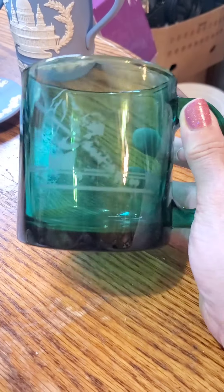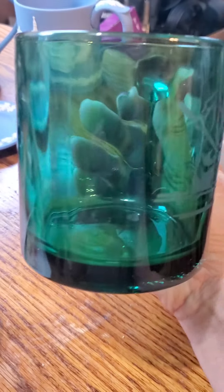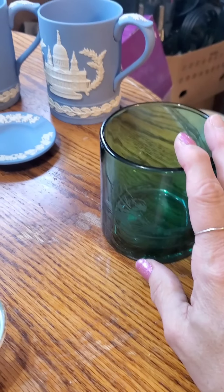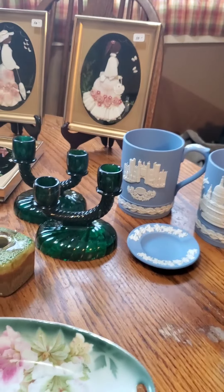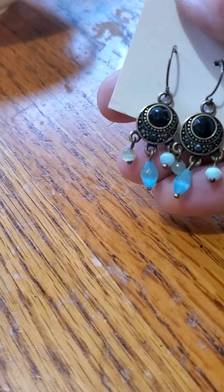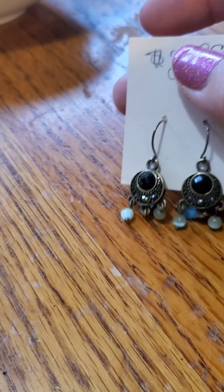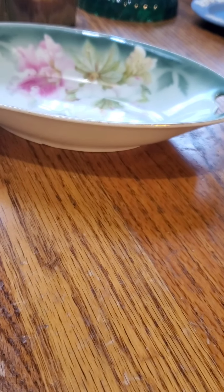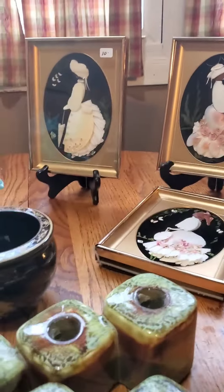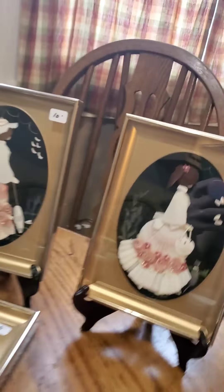I also found these Wedgwood cups — they were $1.50 each. We have St. Paul's Cathedral and Camp Hampton Castle. They sell for around $10 a piece. I also got this ashtray — it was actually taped to the top of one of them, so I got it included in the $1.50 price. If you don't smoke, it would be great for steeping your tea, or just as decorative.